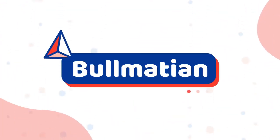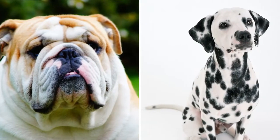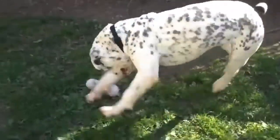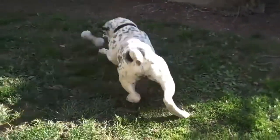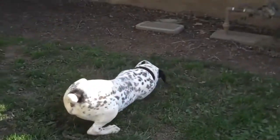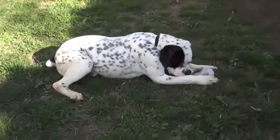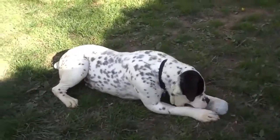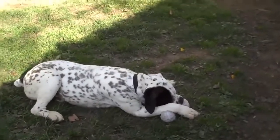Number 6: Bulmation. The Bulmation is a cross between an English Bulldog and a Dalmatian. These are medium to large dogs, standing up to 24 inches at the shoulder and weighing between 45 and 55 pounds. These are active pups who need lots of daily exercise, including at least one hour's walk, some playtime, and perhaps a trip to the dog park.